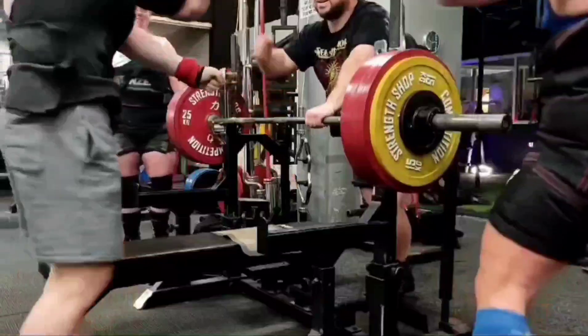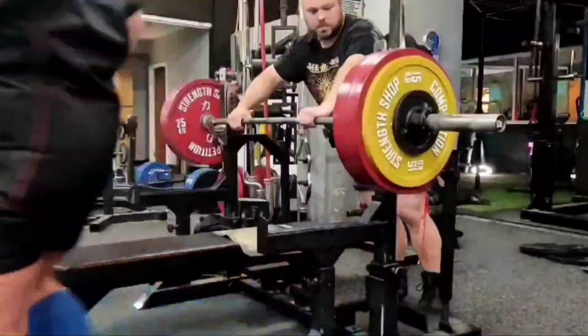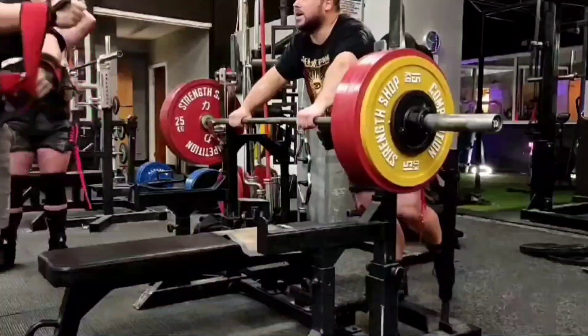But yeah, that about wraps it up. I thank you for joining me, and until next week, keep lifting that big weight.